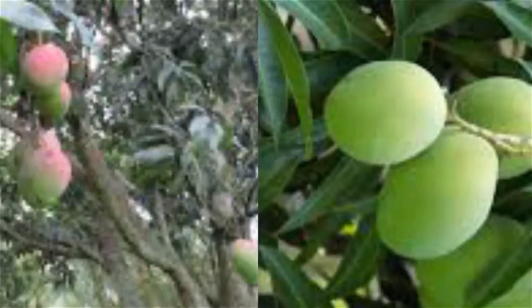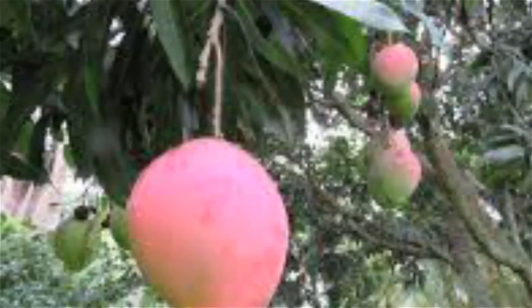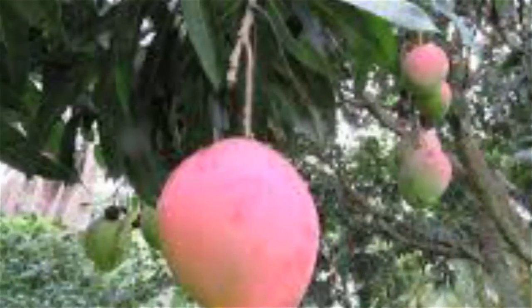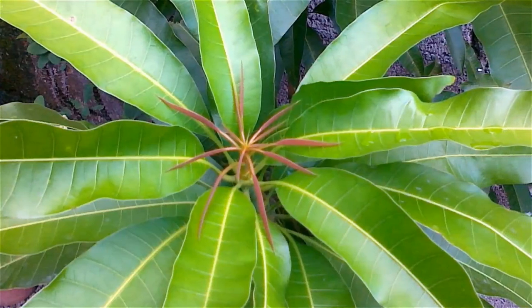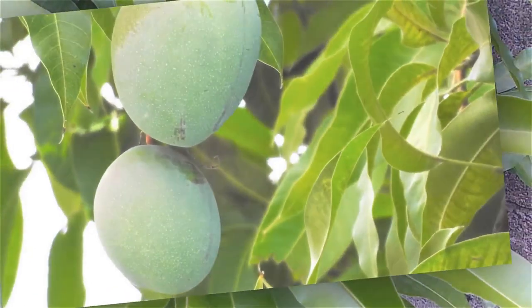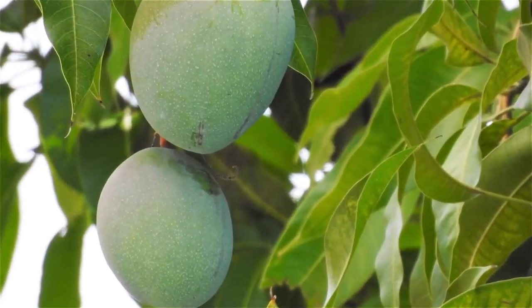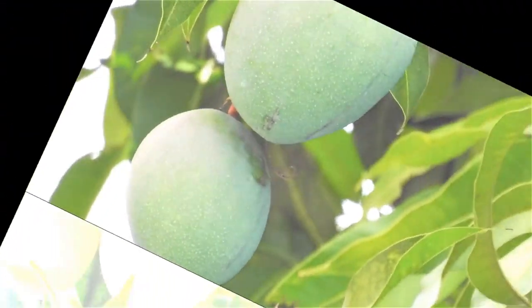Key active compounds in mango leaves include gallic acid, which helps to reduce complications of the heart; flavonoids, which help in preventing type 1 diabetes; phenols; ethyl acetate; caffeic acid, which helps to reduce blood glucose levels; as well as vitamin A, vitamin C, vitamin B, and mangiferin.